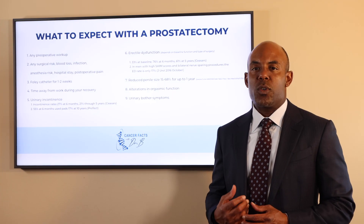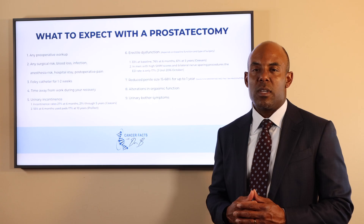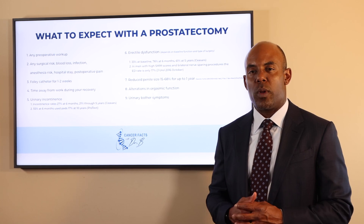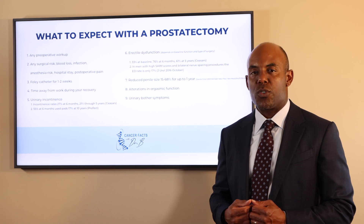Here is a list of things to expect after a prostatectomy. Men develop urinary incontinence, which can be permanent in 17 to 20% of men by 10 years. Approximately 50 to 60% of men will suffer from erectile dysfunction after surgery.